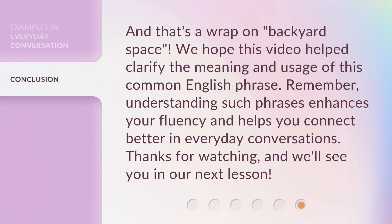And that's a wrap on 'backyard space.' We hope this video helped clarify the meaning and usage of this common English phrase. Remember, understanding such phrases enhances your fluency and helps you connect better in everyday conversations. Thanks for watching, and we'll see you in our next lesson.